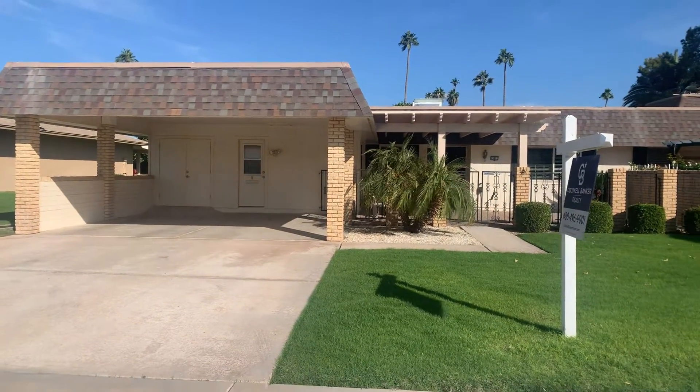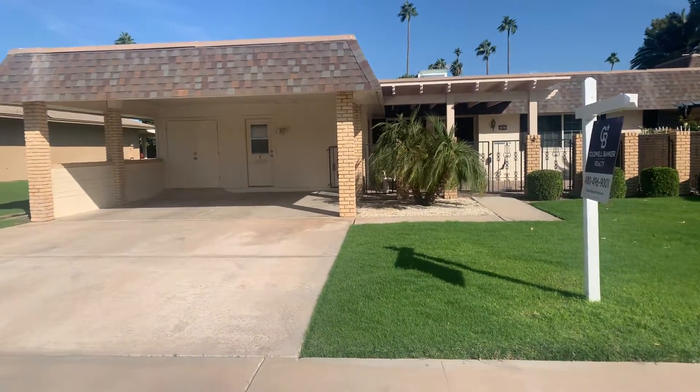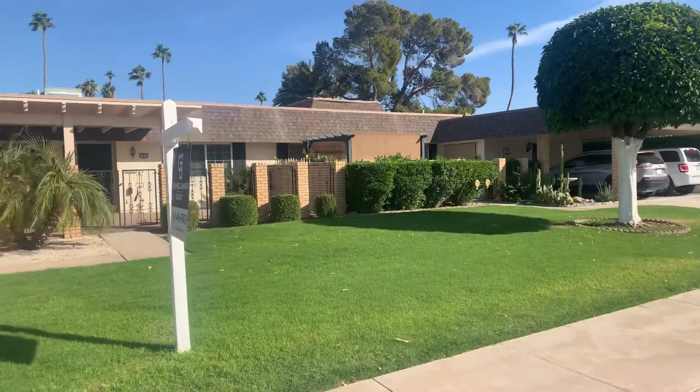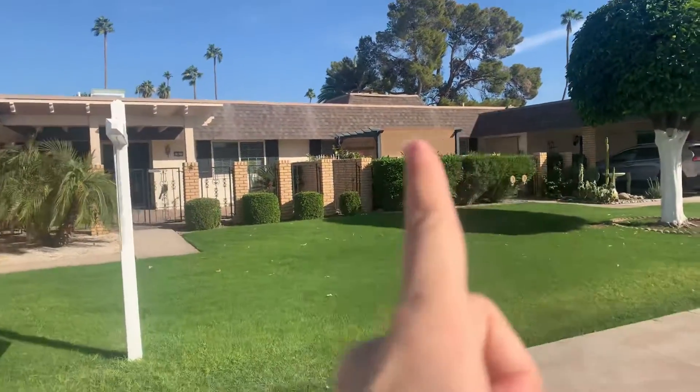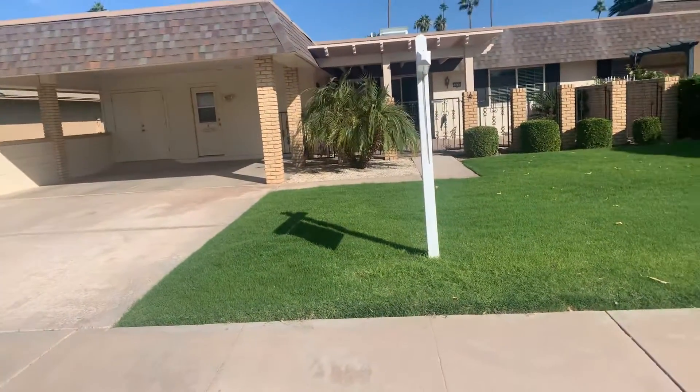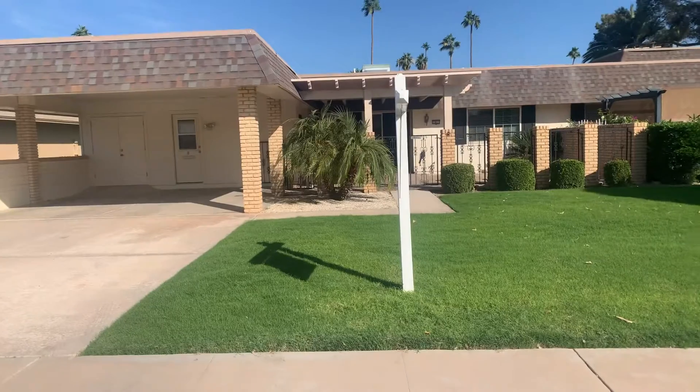Good afternoon. I am standing in front of 13611 Elmwood. It is a Gemini twin home, so it is connected with one wall and they mirror each other. There is an HOA on this property of $250 per month.